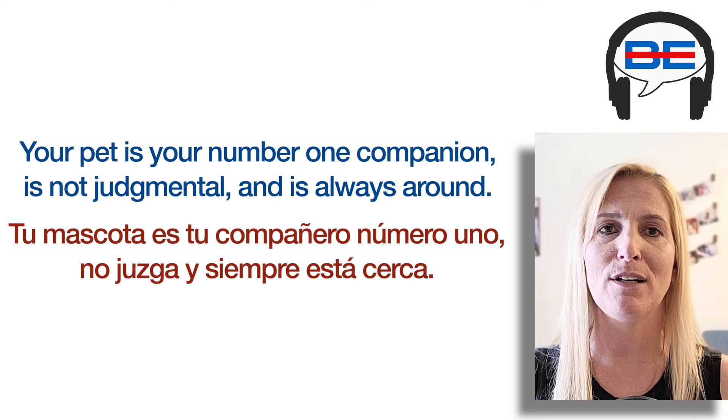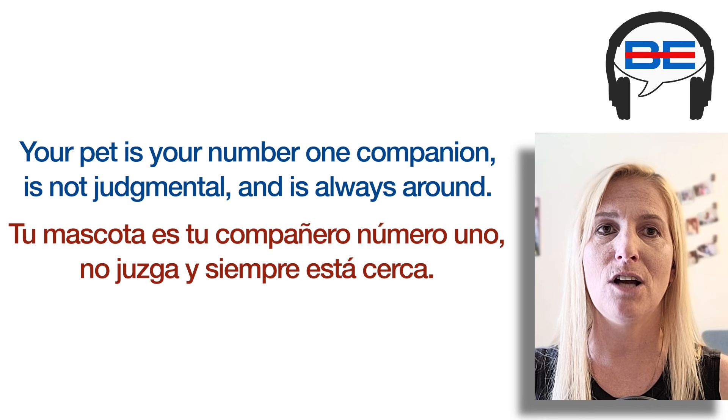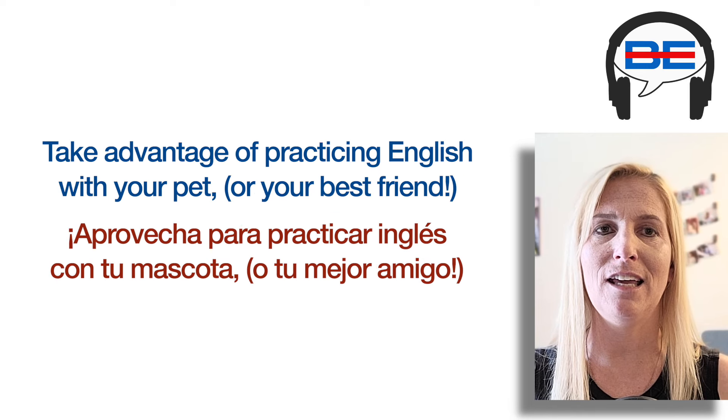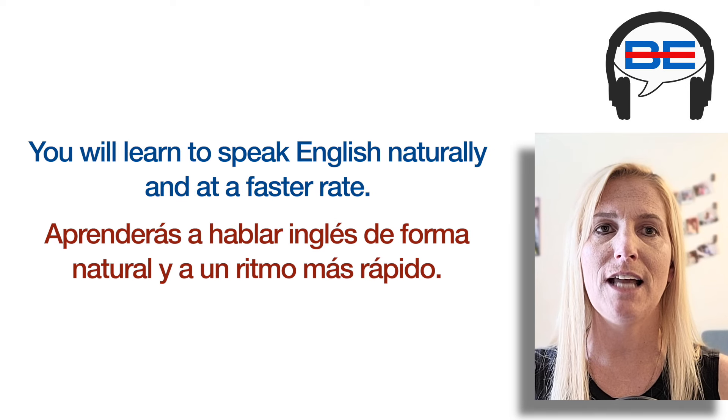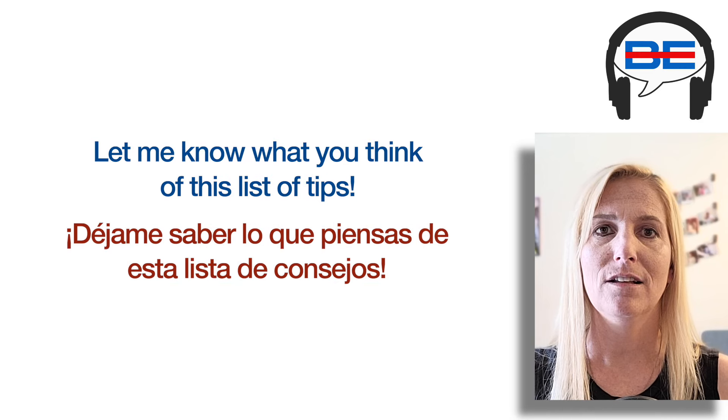Your pet is your number one companion, is not judgmental, and is always around. Take advantage of practicing English with your pet or your best friend. If you follow these five tips, you will increase your English fluency and vocabulary. You will learn to speak English naturally and at a faster rate. Let me know what you think of this list of tips.